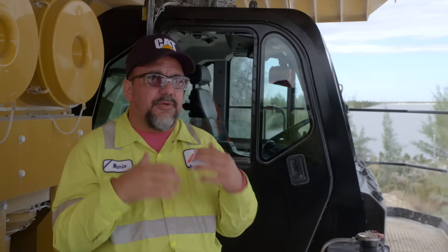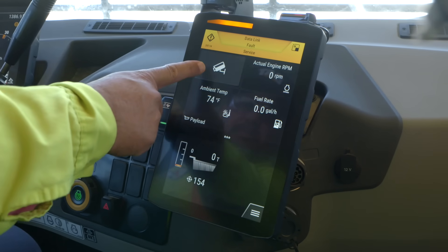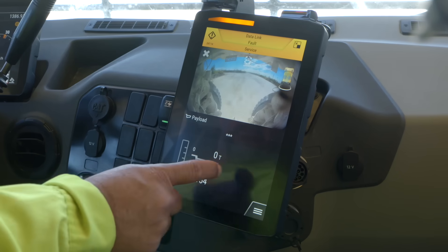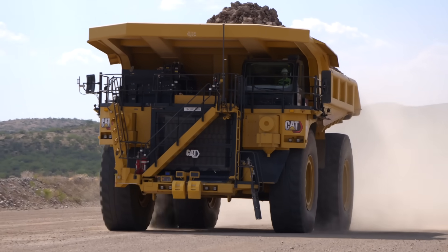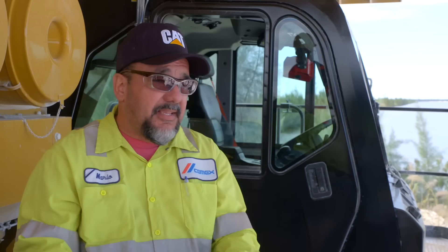I think when you design these trucks, you have the operator in mind. Every year and every time we get a new machine at this quarry, we feel that they're getting better and more sophisticated to help the operator run the machine better. I think CAT is doing a great job — you guys kicked the ball out of the park, because it's a big difference.